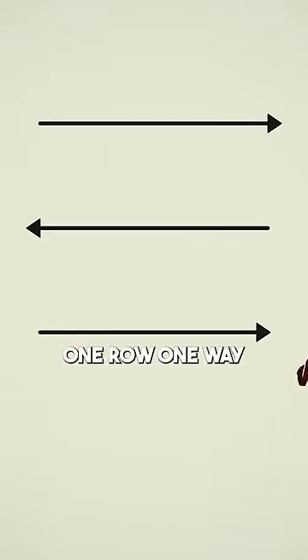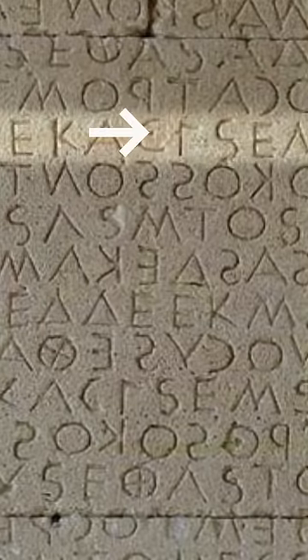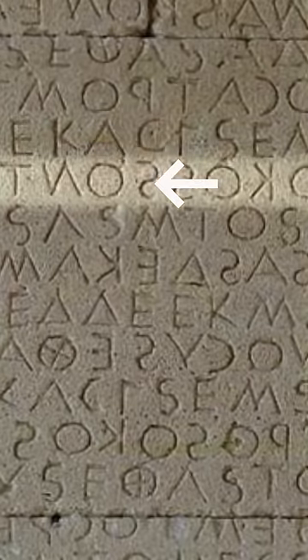Think of it like plowing. A farmer will plow one row one way, and then plow the next row coming back the other way. And so we see a lot of ancient Greek written on tablets where even the letters are reversed from line to line.